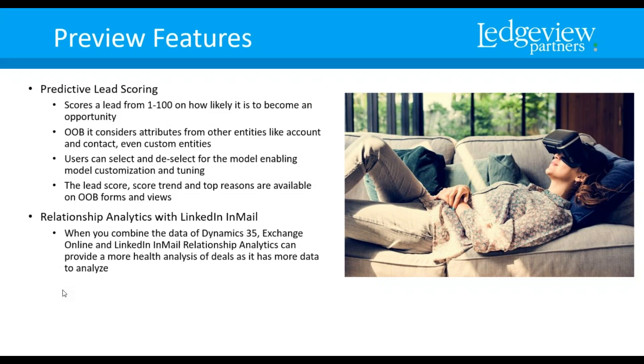More preview features — we're still seeing commonalities: analytics and predictive items. You're seeing the road that Microsoft is taking with this release. Predictive lead scoring scores a lead from 1 to 100 on how likely it is to become an opportunity. Out of the box, it considers attributes from other entities — not just the lead alone, but also accounts, contacts, and even custom entities — and determines how likely that lead is to become an opportunity. Users can select and deselect attributes for model enabling, customization, and tuning. The lead score, score trend, and top reasons are all available on out-of-the-box forms and views.